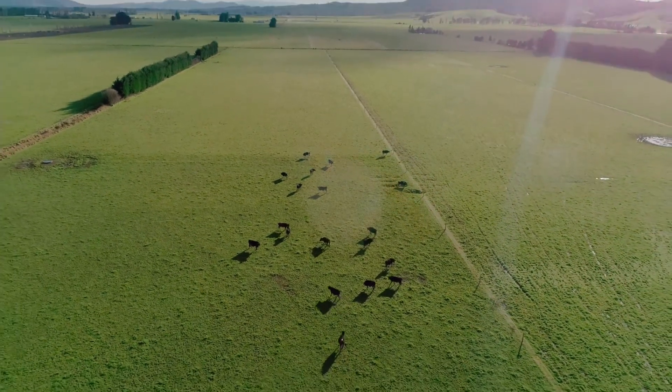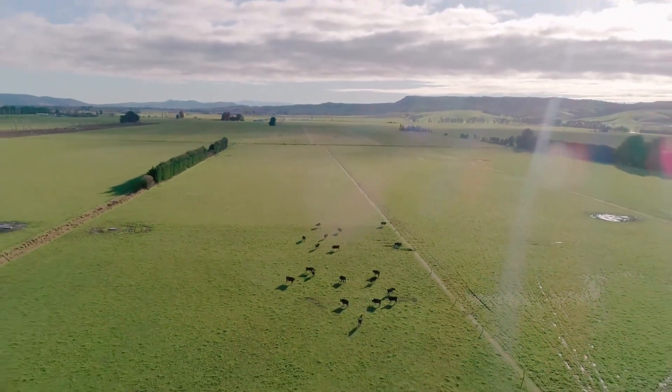We've consistently been in the past sort of that mid to high 60% six-week in-calf rate. The first year we introduced Cow Manager, we had a 72% six-week in-calf rate, and we've held around there in the last year or two since we've had that.